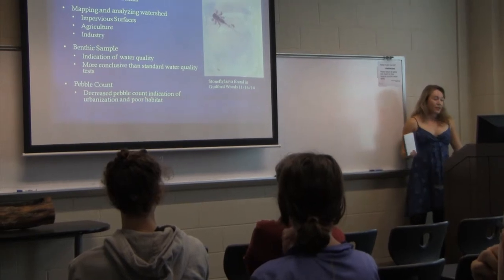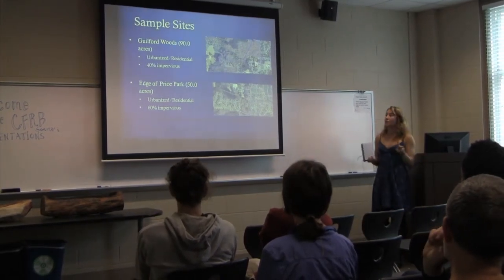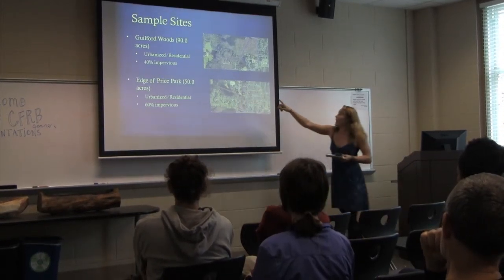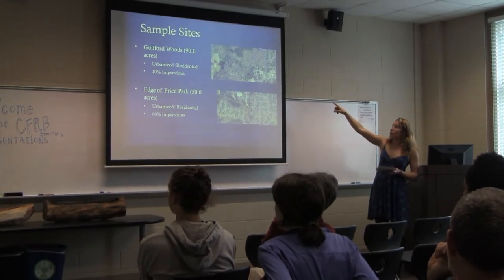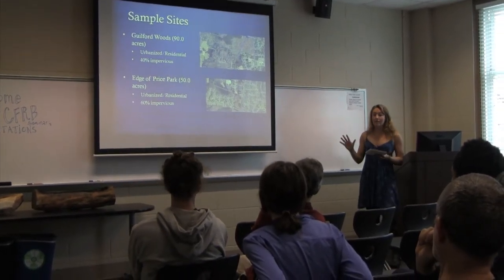I have four sites, two of which are in the Cape Fear River Basin. One is in the Guilford Woods — you can see our lake there, and my stream site is at the very point of that blue area. The site is about 90 acres, part urbanized and part forested, with about 40% impervious surfaces.